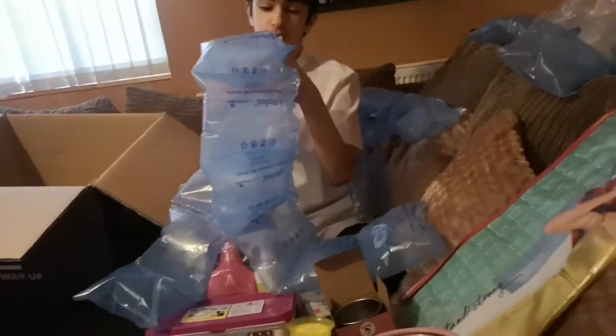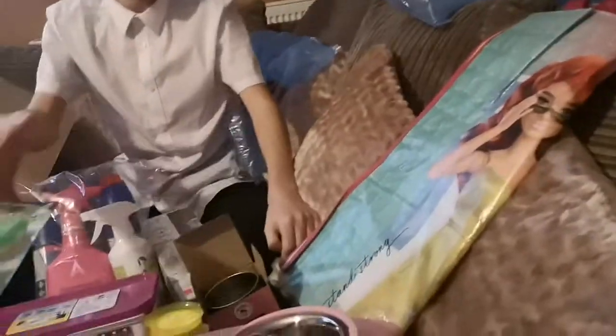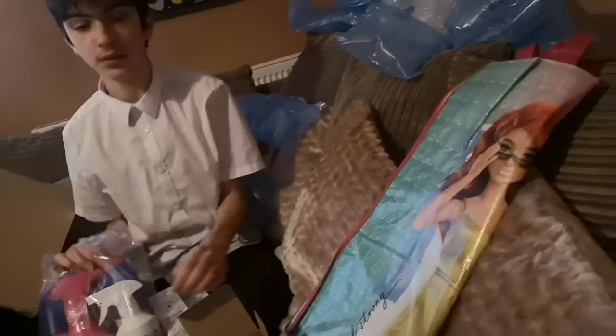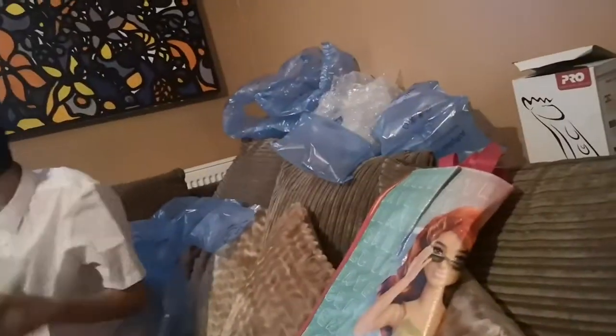We've also got this stuff as well. I guess put it all back in the box. What should I put in first? That stuff, this stuff? I'm going to put it all in — it doesn't look neat but I love this.